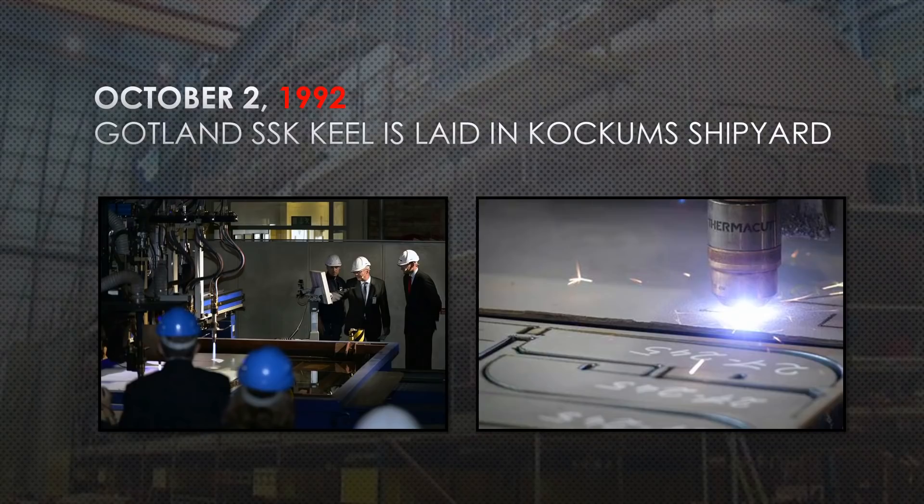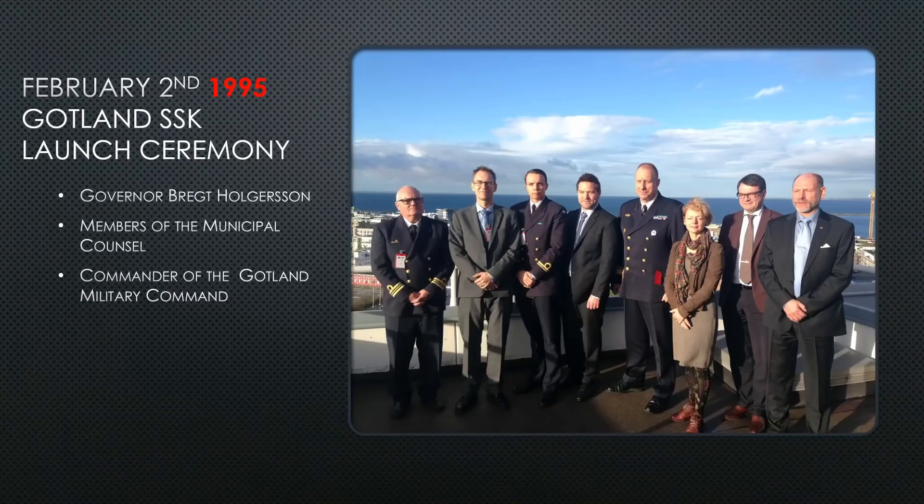On October 2nd, 1992, they finally laid the keel in a ceremony at Kockums shipyard. Three years go by constructing three different submarines until February 2nd, 1995, when the Gotland launch ceremony was attended by the governor, Birgit Hochschung, members of the Municipal Council, and the commander of the Gotland Military Command.